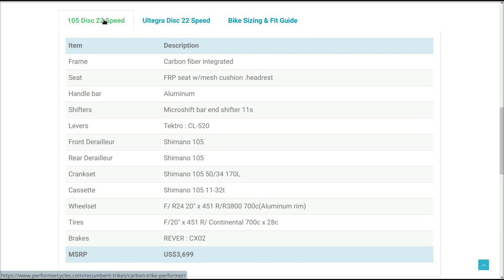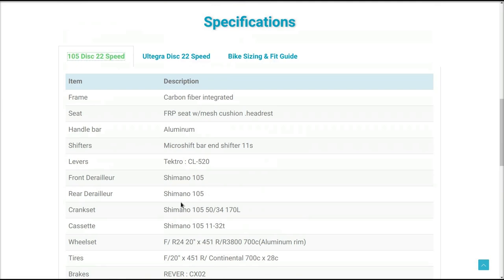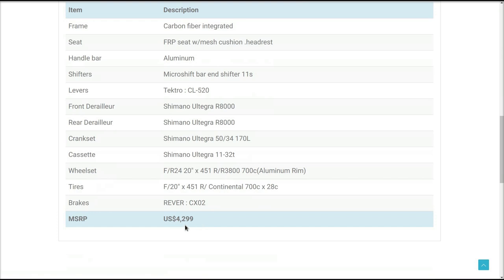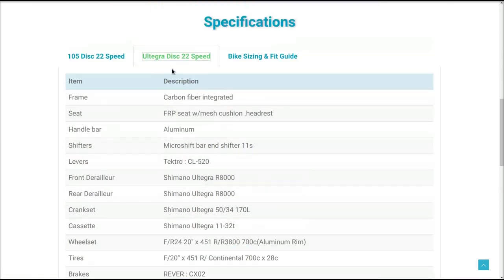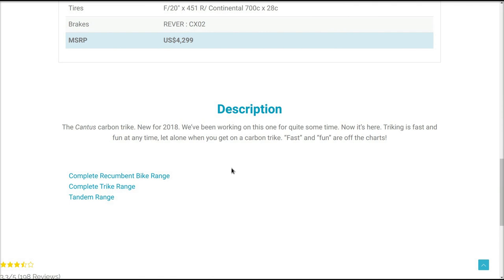The difference between these two models is the derailleur. In the United States, $3,699 for the 105 disc, and $4,299 for the Ultegra disc. The Cantus carbon trike was new for 2018 — they'd been working on it for quite some time. 'Triking is fast and fun at any time, let alone when you get on a carbon trike — fast and fun are off the charts.'